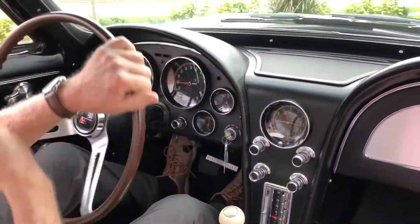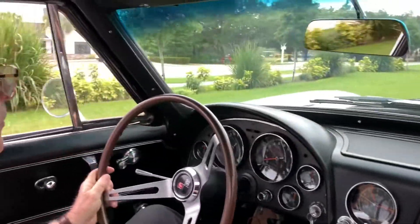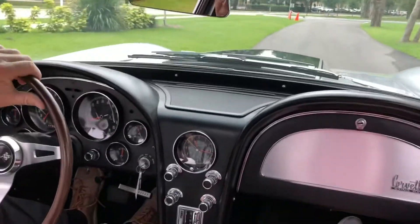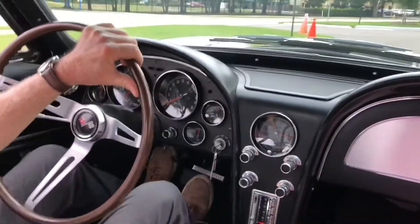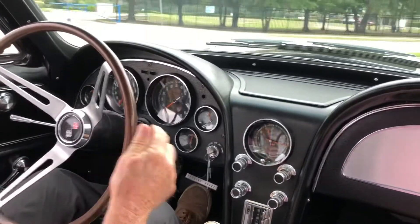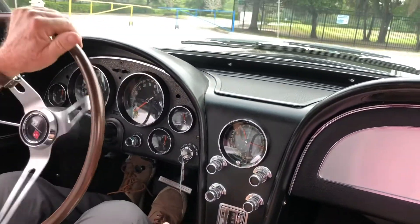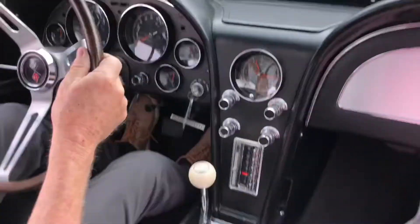Here we are inside the beautiful 1966 Corvette. We've got Roy behind the wheel giving me a ride today just to see how amazing this car truly drives. What a beautiful car. This has got thirty-one thousand nine hundred original miles — that's insane. Four-speed transmission.